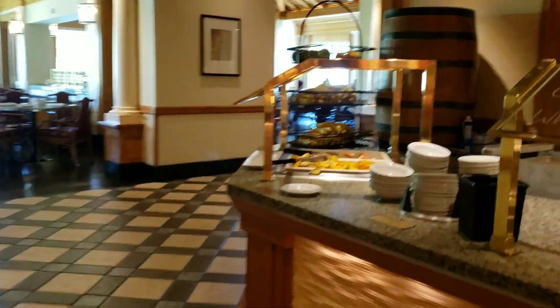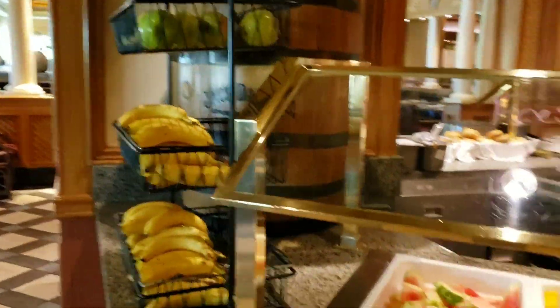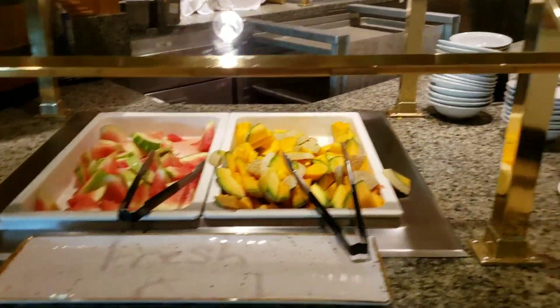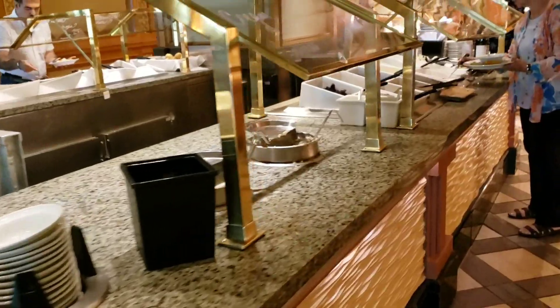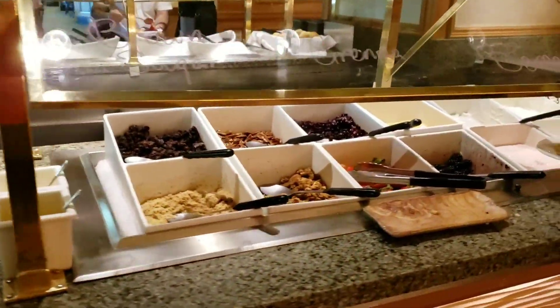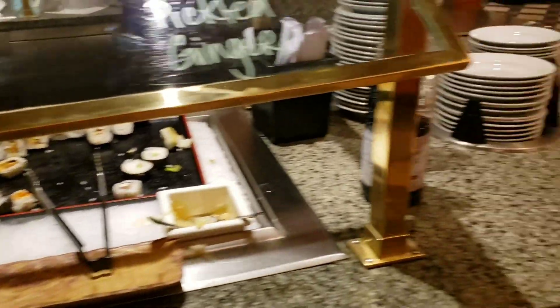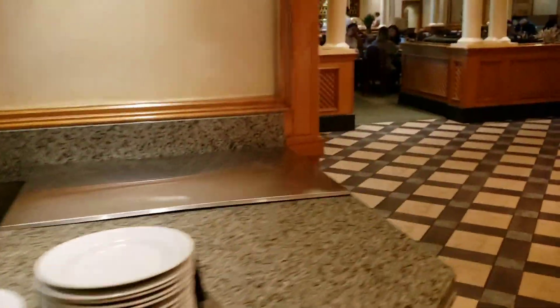And then over on this section, you start out with some fruit — apples, bananas, and melons. Cream of wheat and oatmeal, and then you have toppings for all of that. You have yogurt. And then on to the sushi. And then around the corner we have some more seafood. And then I'll show you desserts.